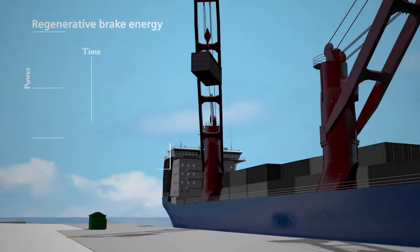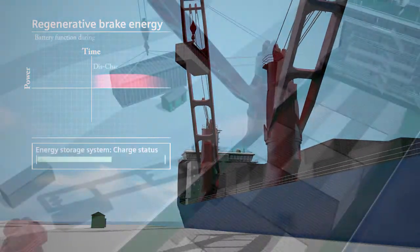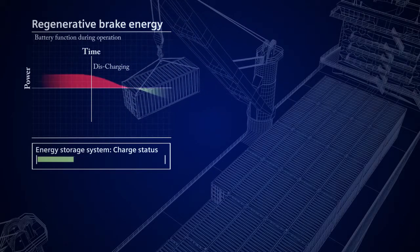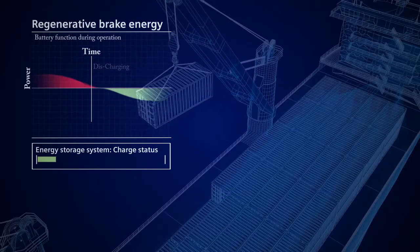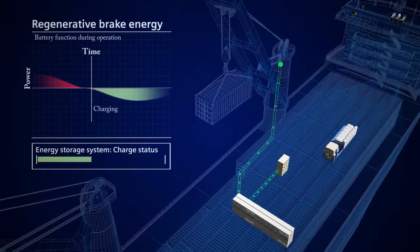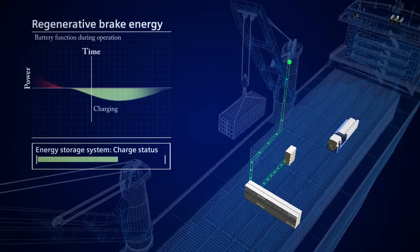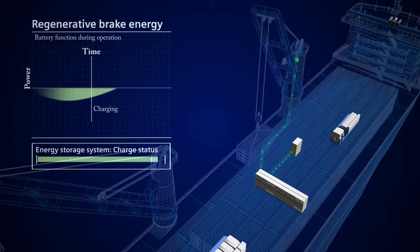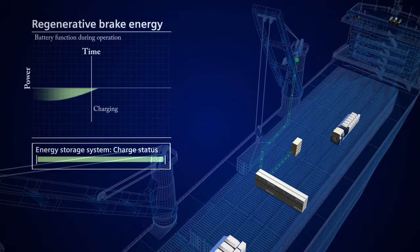BlueDrive Plus C can dramatically reduce the energy consumption of the loading and unloading process with the use of regenerated energy. As the crane lowers, the regenerated brake energy is fed back into other consumers and batteries, allowing the main power station or power grid to operate at a constant and stable power output.